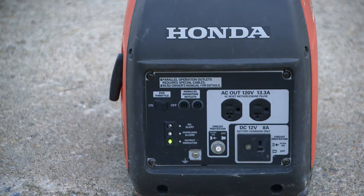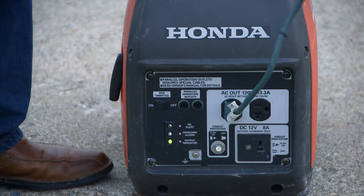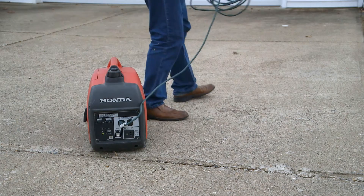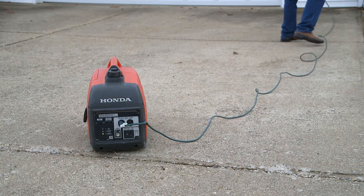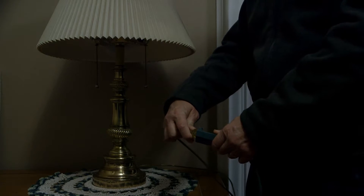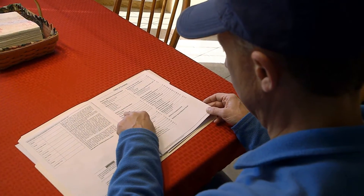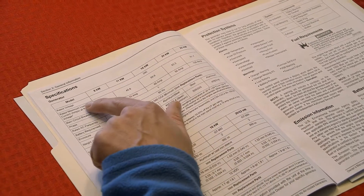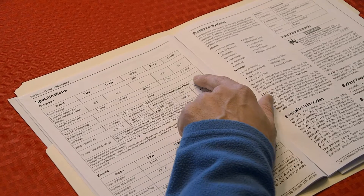Portable generators are usually driven by a gas combustion engine and produce dangerous exhaust gases. Never operate the generator indoors. Place the portable generator outside in a dry area, far away from doors, windows, and vents. Carefully read and follow the instructions for proper connection and use, and ensure that the total electric load on your generator will not exceed the manufacturer's rating.